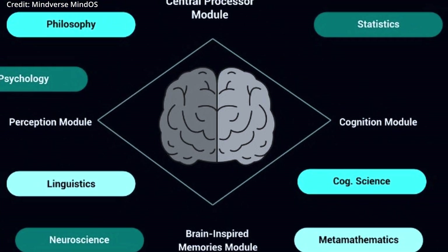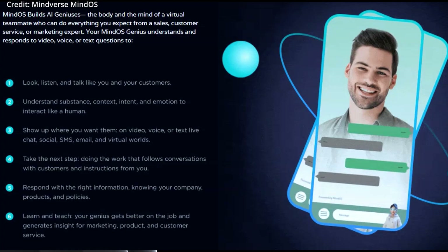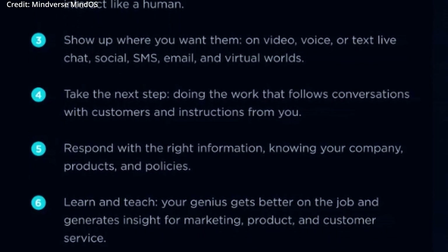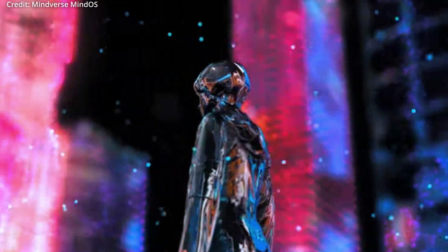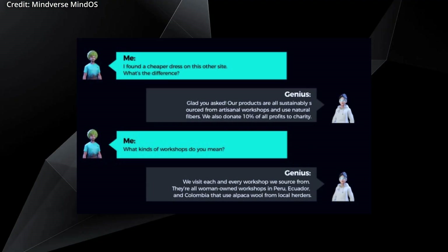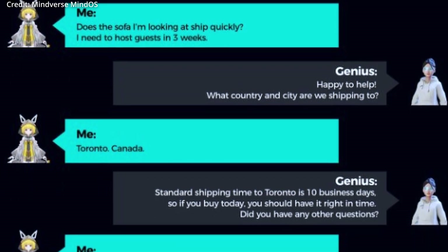These AI geniuses could be customized to become virtual tutors, helping students of all ages learn various subjects at their own pace, adapting to their learning styles and needs. In healthcare, AI geniuses could serve as virtual caregivers, providing medical advice, monitoring patient health, and offering personalized support to individuals with chronic conditions. In the entertainment industry, these AI characters could revolutionize gaming experiences by creating fully interactive and adaptive NPCs, enhancing immersive storytelling, and offering unique in-game experiences tailored to individual player preferences. Additionally, businesses could harness this power to create AI-driven marketing campaigns, generating personalized content and recommendations for customers.